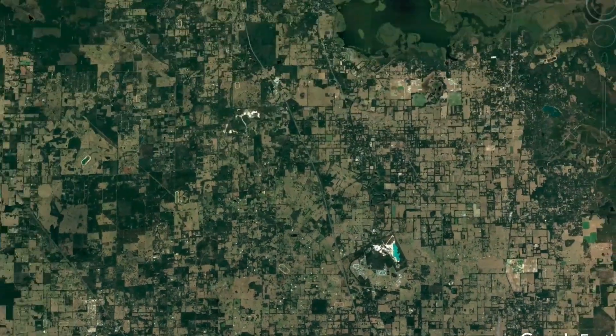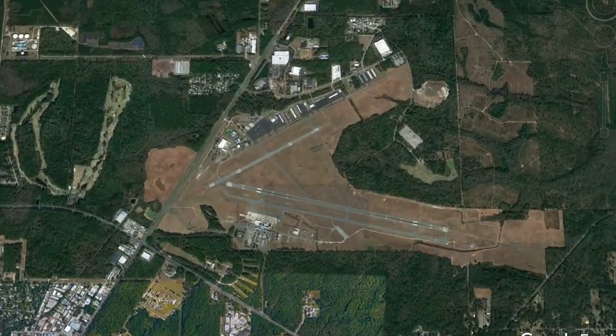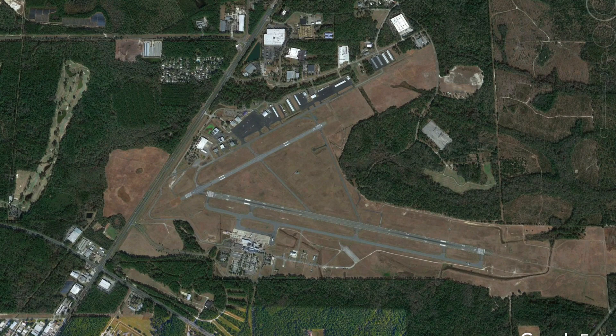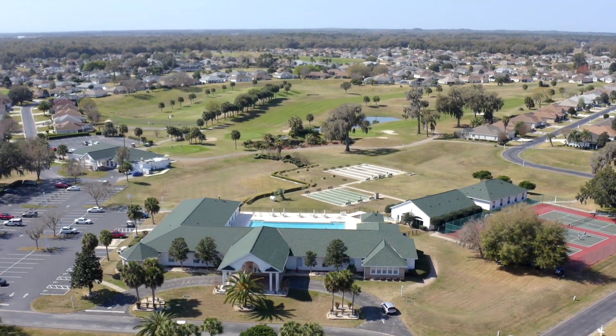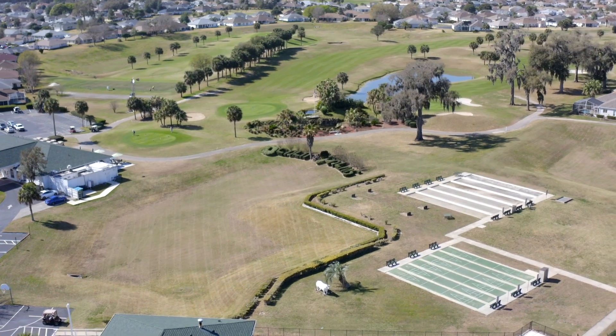Ocala Palms is really close to I-75, which makes it easy to get to three airports. Gainesville is about an hour away; Orlando and Tampa are both about an hour and a half away. The HOA in Ocala Palms is $255 monthly, and that includes the management company, common grounds maintenance, and amenities. It is a guarded gate community.